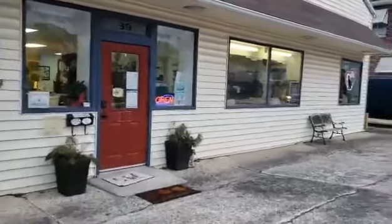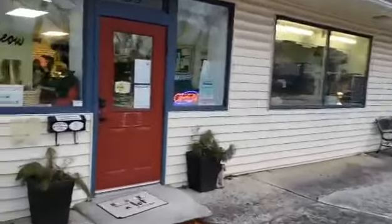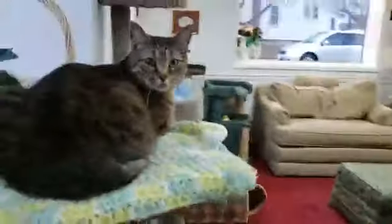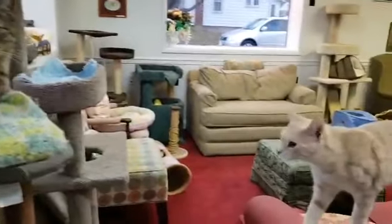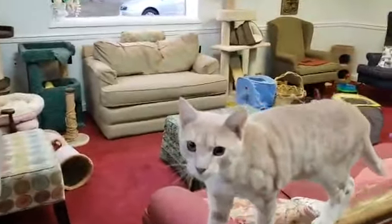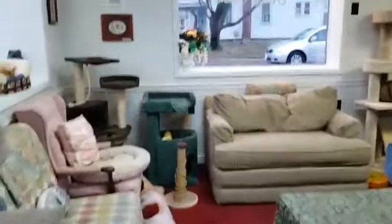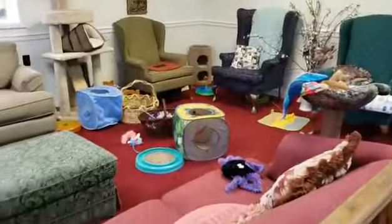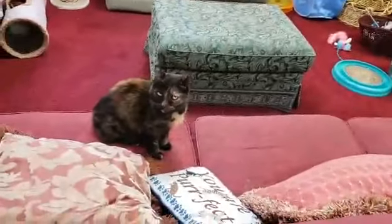Hello everybody and welcome to Kitty Corner by Forever Love Rescue. This is our shelter, cat rescue, lounge — whatever we want to call it. We come in the door and we come to the living room. We say hi to the kitties that are out tooling about. They've got lots of places to hide, lots of places to sleep, lots of toys to play with.